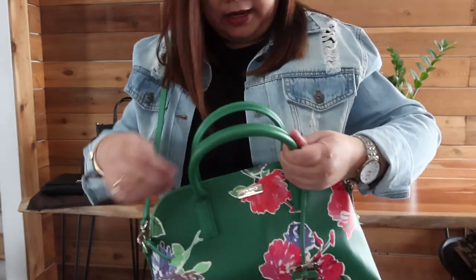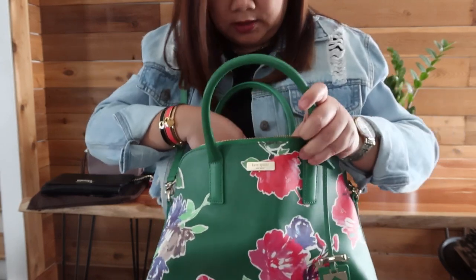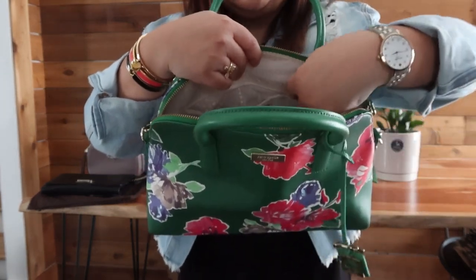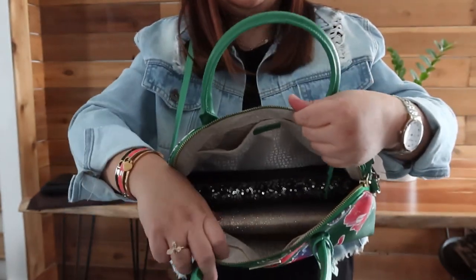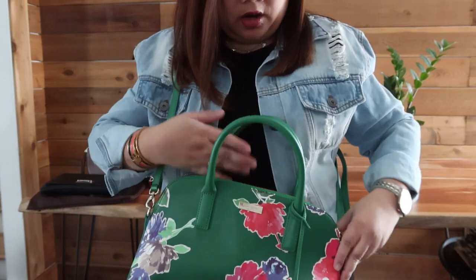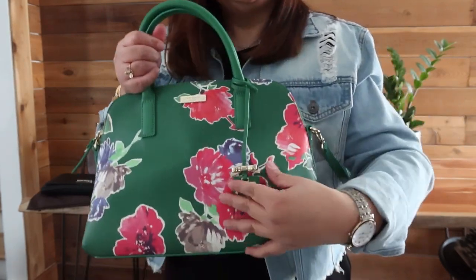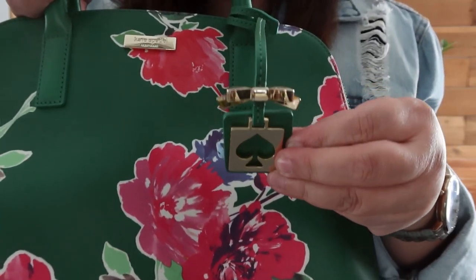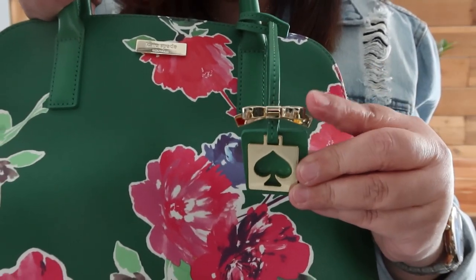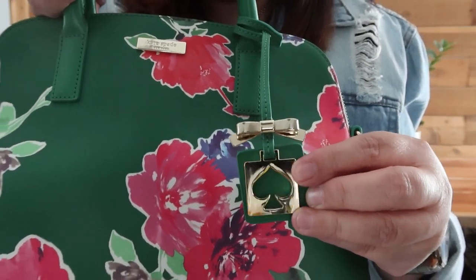Inside you have your care card, a very spacious area where you could keep your keys, and then two pockets. I like this detail over here — it's made of gold. You would know right away it's Kate Spade, and of course her logo, the Spade logo.